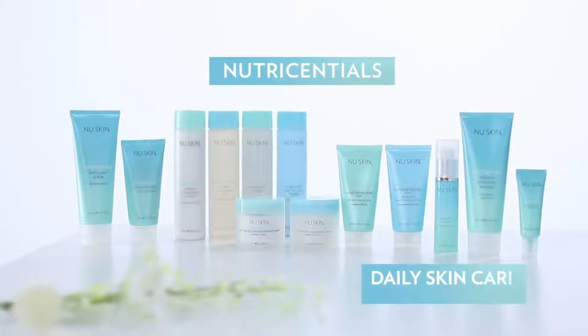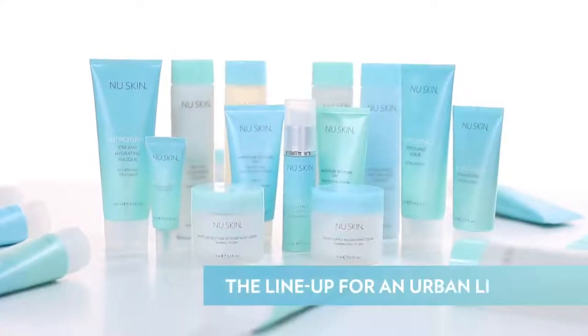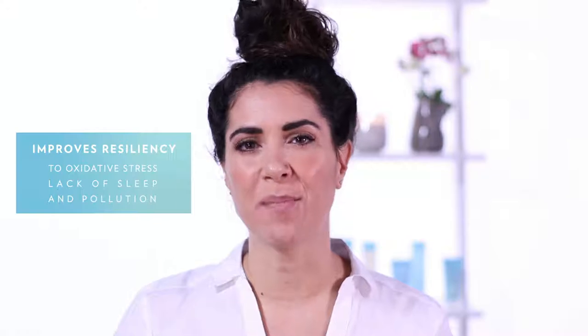It goes without saying that our skin is super important. It protects us from all sorts of things like UV rays and pollution that all of us living an urban lifestyle will encounter. So therefore we have to protect our skin. And for that, the Nutrisential product line is a great choice. It's going to help your skin bounce back from the stresses of daily life, improving resilience towards oxidative stress, lack of sleep, pollution and so forth — all to make you look your best.